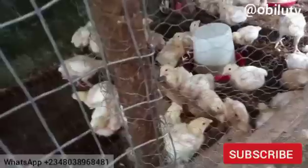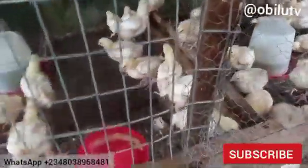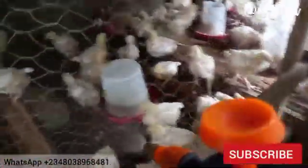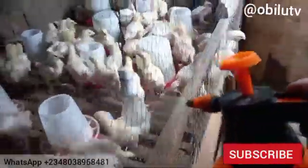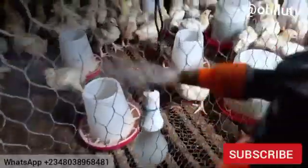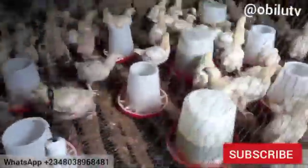Right now we are going to spray the sanitizer directly on the birds. It's not going to affect their health, but it's going to kill off any form of bacteria that is trying to affect them, so we can be well sure that we are good to go.